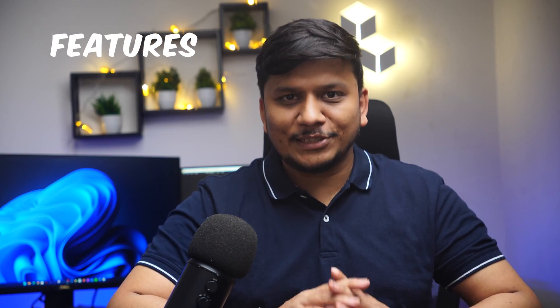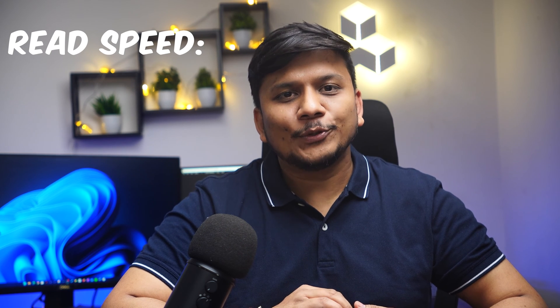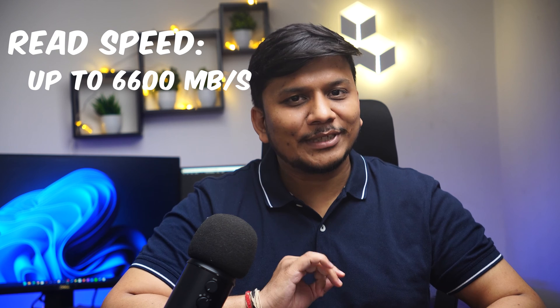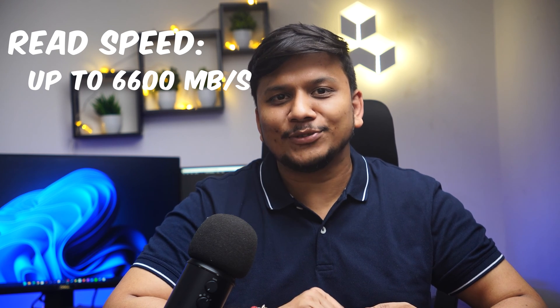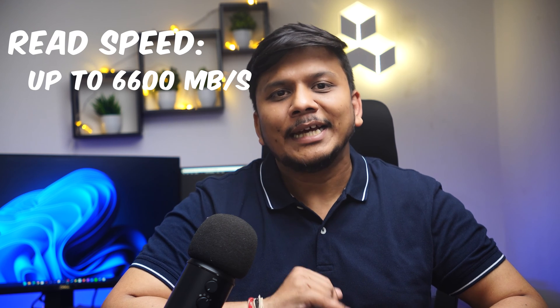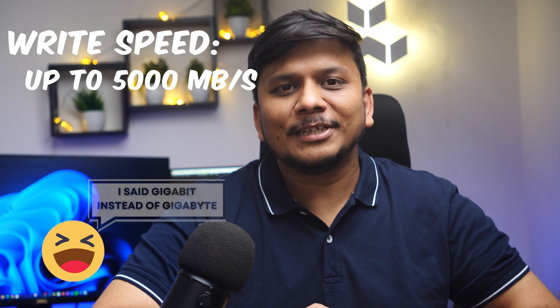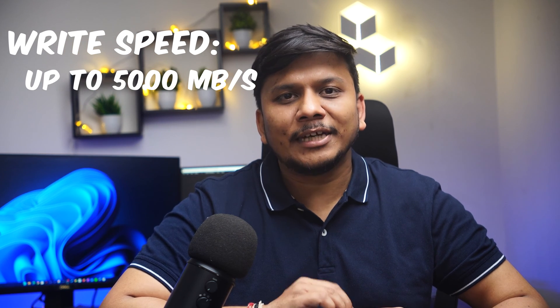Now let's talk about the features of this Crucial P5 Plus NVMe SSD. Starting with read and write — this NVMe SSD boasts read speeds up to 6.6GB per second. Don't get confused: this is bytes, not bits. If you want to calculate the bit speed, multiply this value by 8. The write speed can go up to 5GB per second, making it very suitable for demanding tasks.